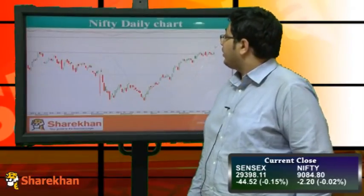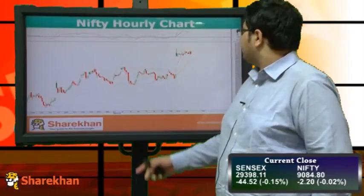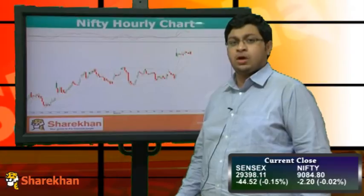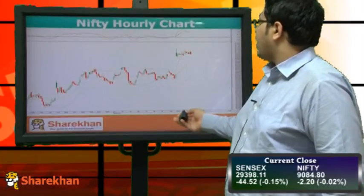Now let's have a look at the hourly chart of Nifty. As we can see, Nifty is consolidating in a narrow range of 30 points after a huge gap-up of 150-200 points yesterday, and is just consolidating before it resumes its up move. The hourly indicator has gone into sell.